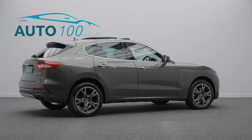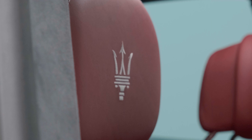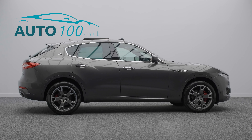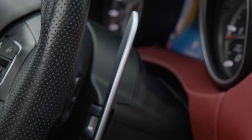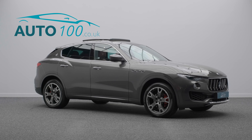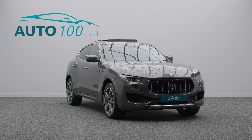This fabulous vehicle also benefits from a panoramic sunroof, 360 surround view camera, electrically adjustable memory seats with ventilation and heating functions, heated steering wheel, aluminium gear shift paddles and pedals, satellite navigation, Apple CarPlay and Android Auto, front and rear parking sensors, and so much more.